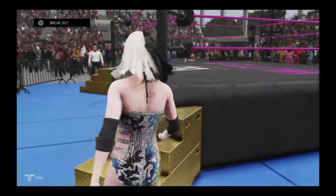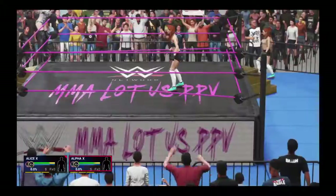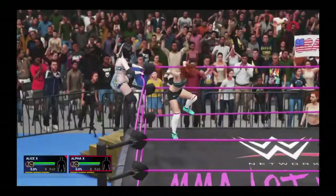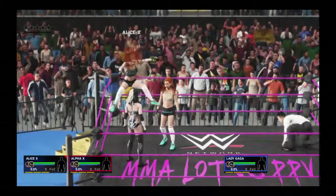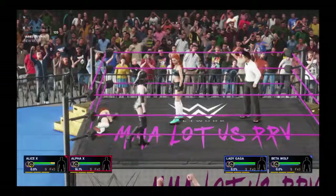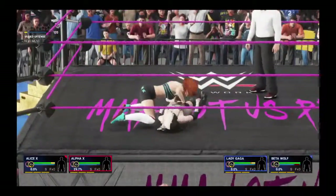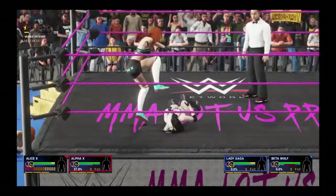Absolutely. Now look at this — uh-oh, here we go. And now we have a brawl on our hands. They didn't need the match to start to make a point. High impact crossbody! What a stop. Good grief.